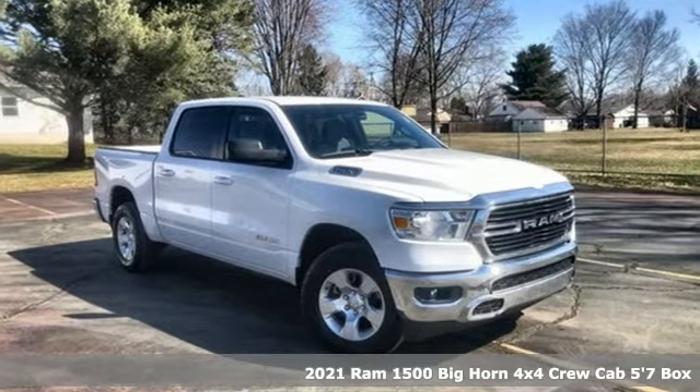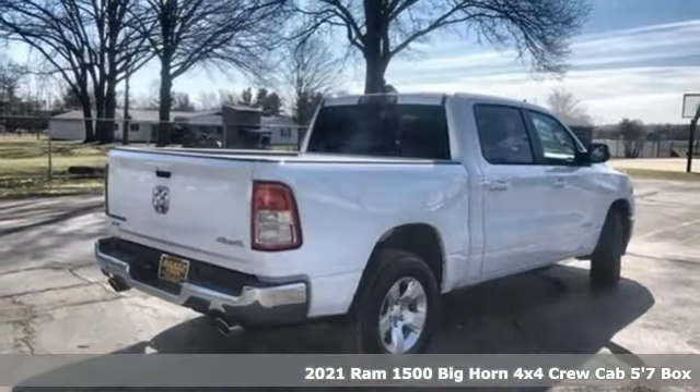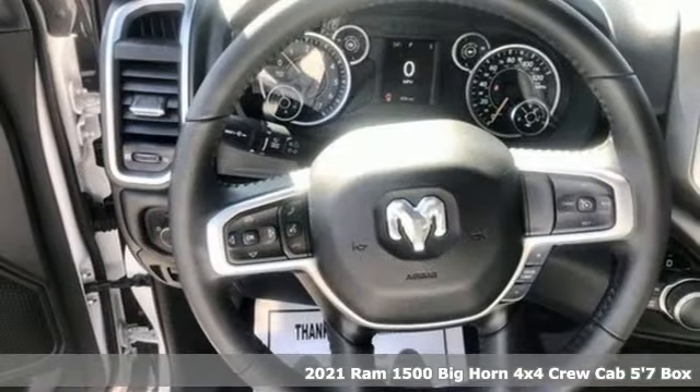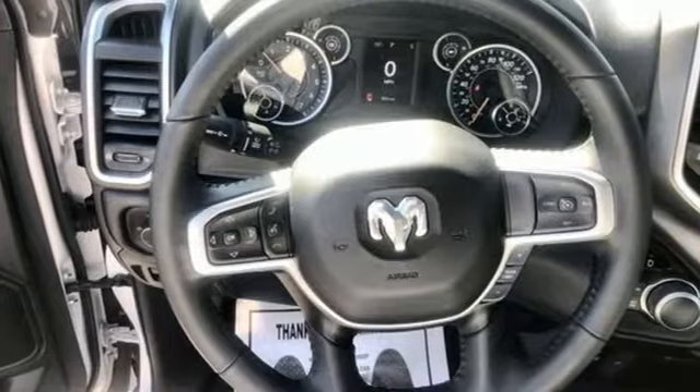It's a new 2021 Ram 1500. Ram trucks are consistently recognized and awarded as some of the best. This 1500 continues that tradition.